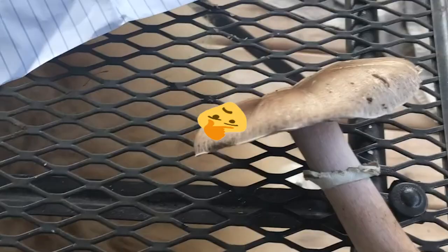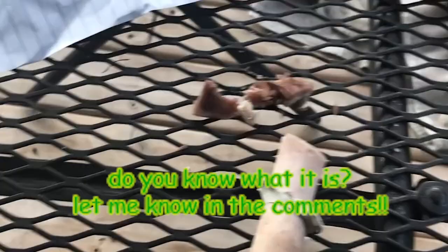One way to get a distinguishing characteristic from a mushroom is a spore print. We get that by cutting off the cap at the stem and putting it on a piece of paper — you're going to be able to drop spores onto it.